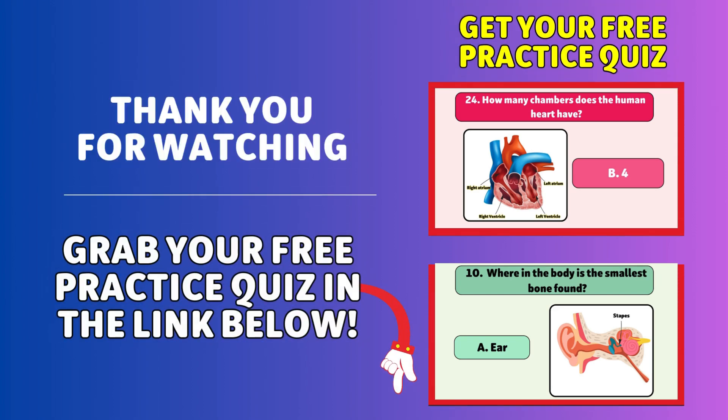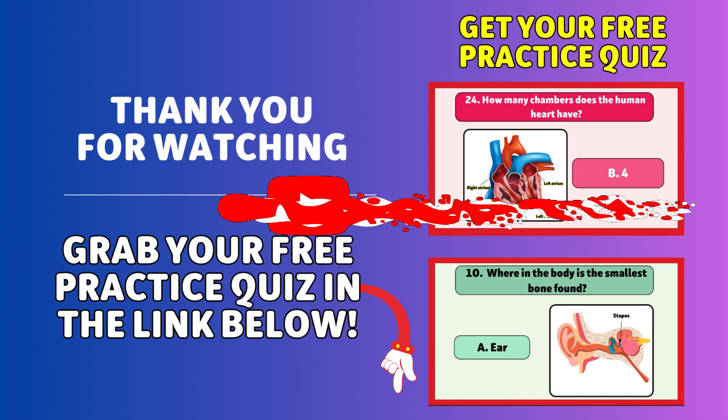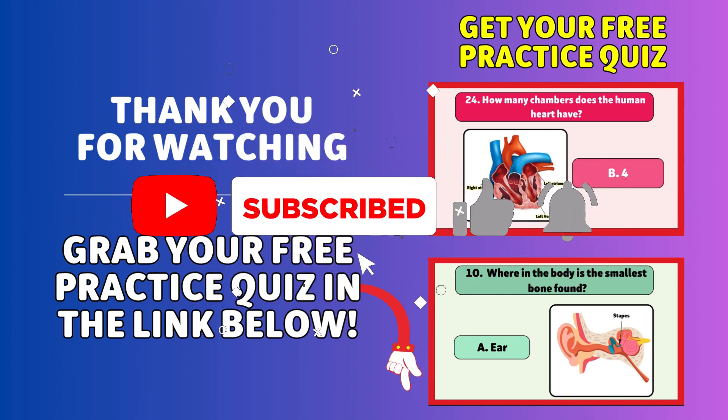And that's the end. How did you do? Don't forget to like, subscribe, and grab your free practice quiz in the link below. Thanks for playing.